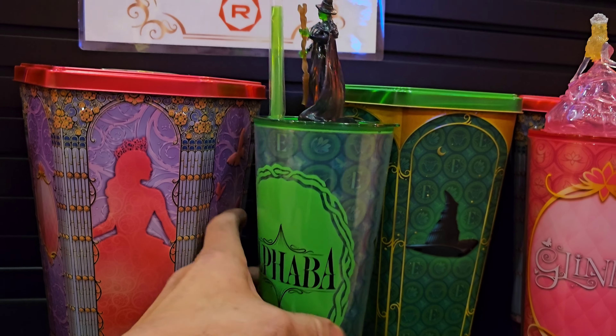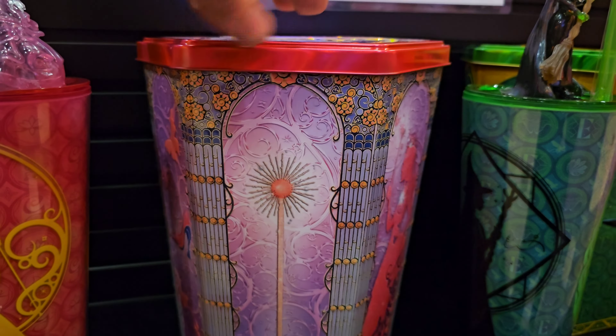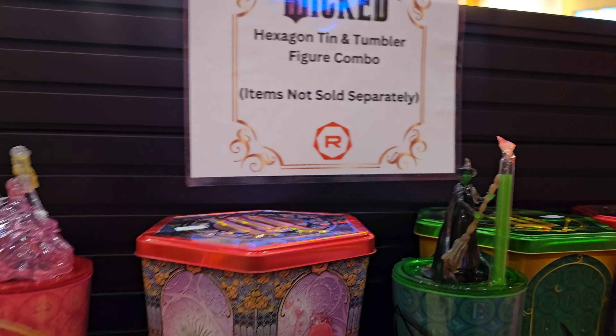All right, let's see what's going on in here. Check this out — it definitely looks different. Wow, look at all this merch over here — popcorn buckets and some pillows. Let's start right here.